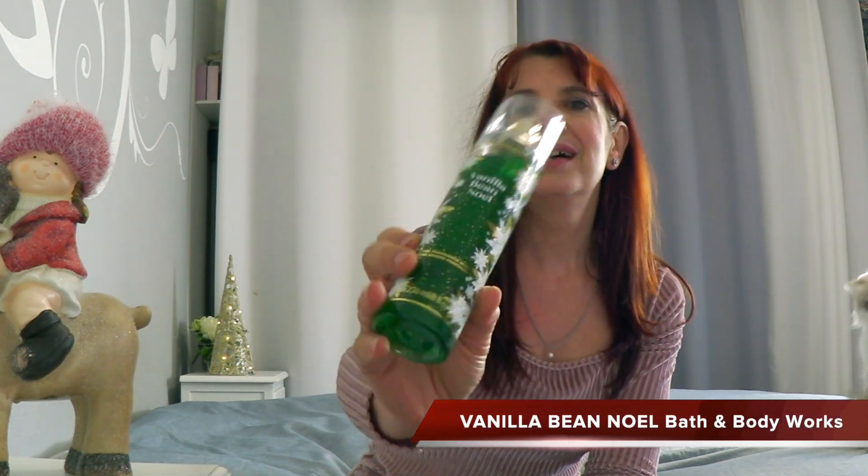Parliamo di quattro profumi che hanno dei sentori natalizi, che si adattano bene a questa atmosfera di Natale. Inizio subito con un body spray che, pur trattandosi di un body spray, ha una buona persistenza di Bath & Body Works. È Natale dentro un flacone e si chiama Vaniglia Bin Noel. Vaniglia Bin Noel sa di vaniglia, di panna montata e di biscotti allo zucchero; è un gourmand a tutti gli effetti.